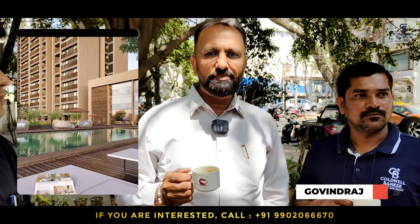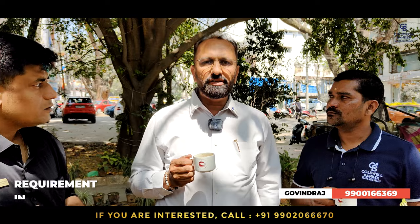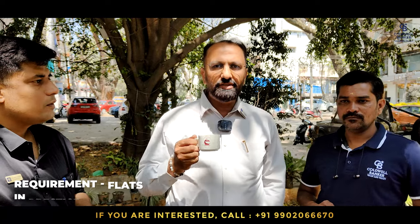This week I have one apartment for sale in Arvind's layout at Nagasandra, attached to the metro station. I am also looking for owners of Prestige Falcon City who want to sell a two-bedroom or three-bedroom apartment. Contact us now.